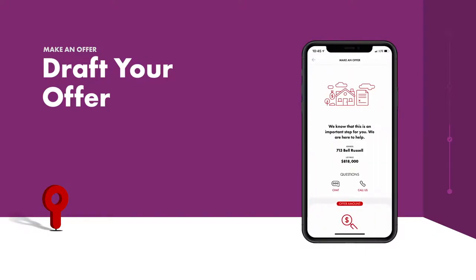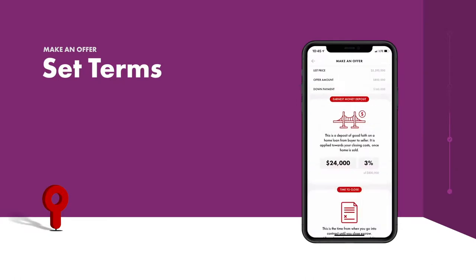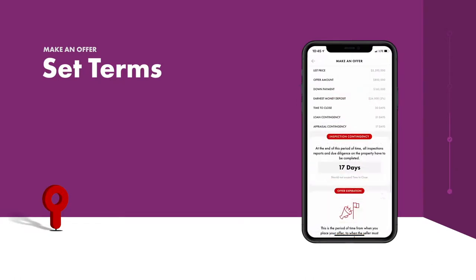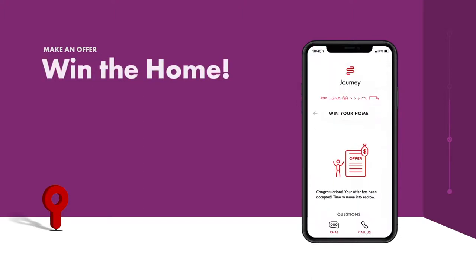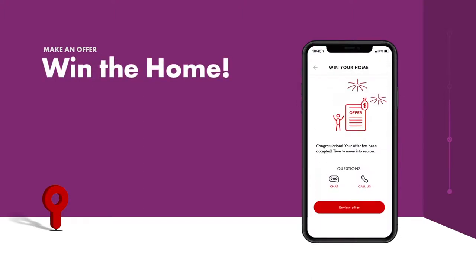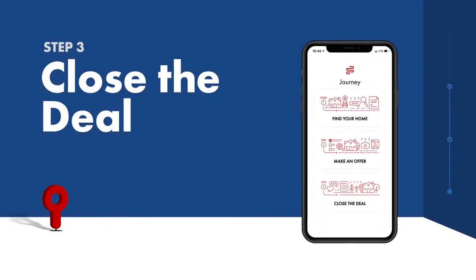After you've agreed on the ideal figure, you and your agent draft the offer to submit for seller review. The app gives you complete control over the offer terms, including earnest money deposit, contingencies, and setting an offer expiration date. Once the seller responds, you can accept, counter, and more directly from the app.